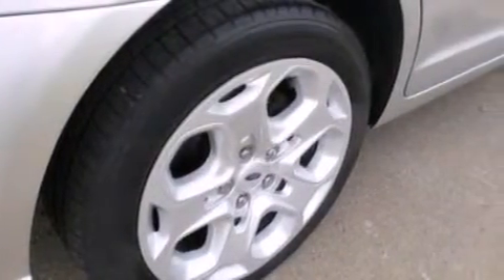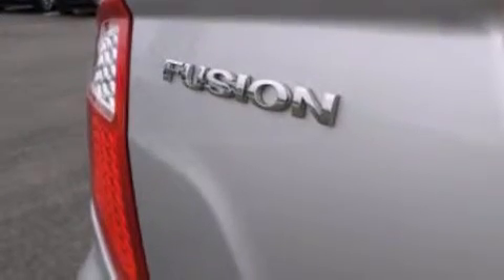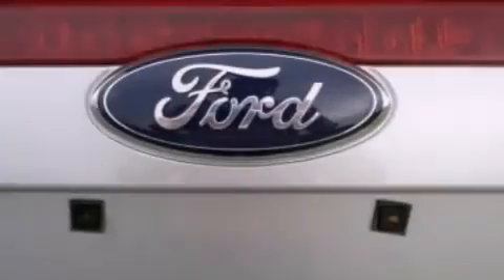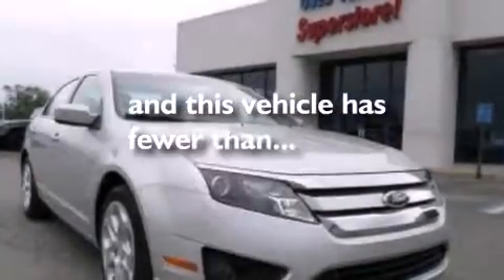A power driver seat, air conditioning, cruise control, a six speaker audio system, 12 volt power outlets, front side impact airbags, a split folding rear seat, full power accessories, a rear window defroster, and this vehicle has less than 51,000 miles.